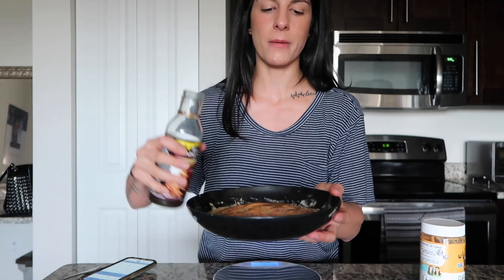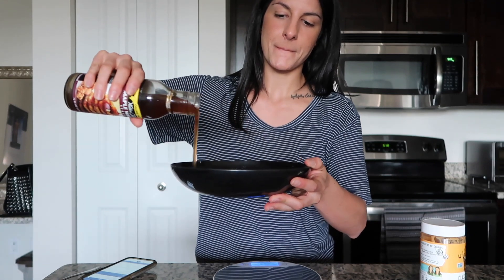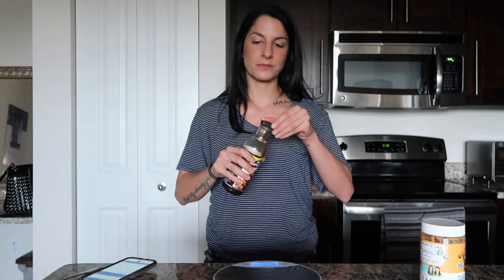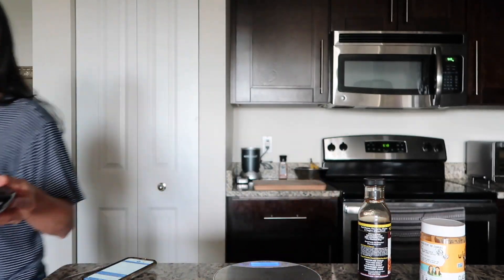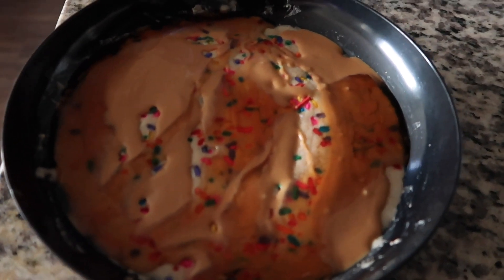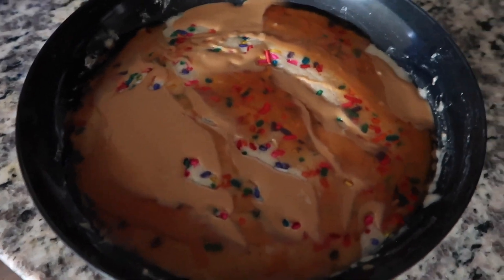You don't have to measure the syrup because there are no calories in it and it's literally my favorite thing, so I'm adding a lot. All right, it's complete! See what I mean — it takes no time at all. It's a lot less aesthetic after all the syrup and peanut butter, but who cares what it looks like — it tastes amazing.